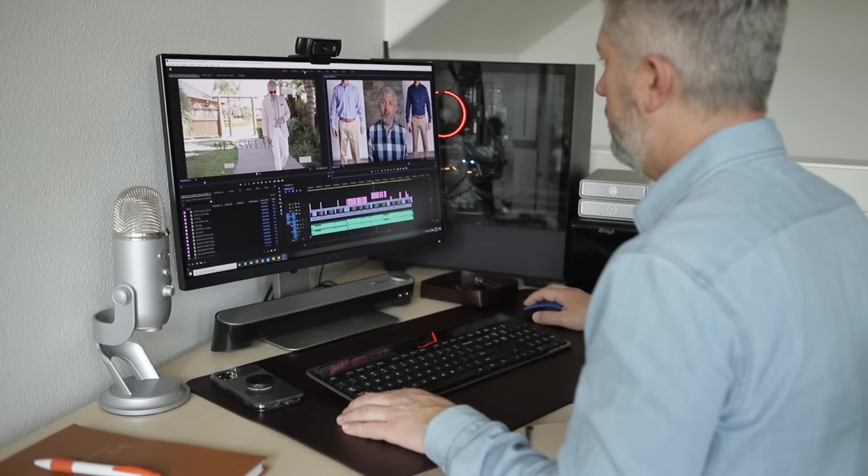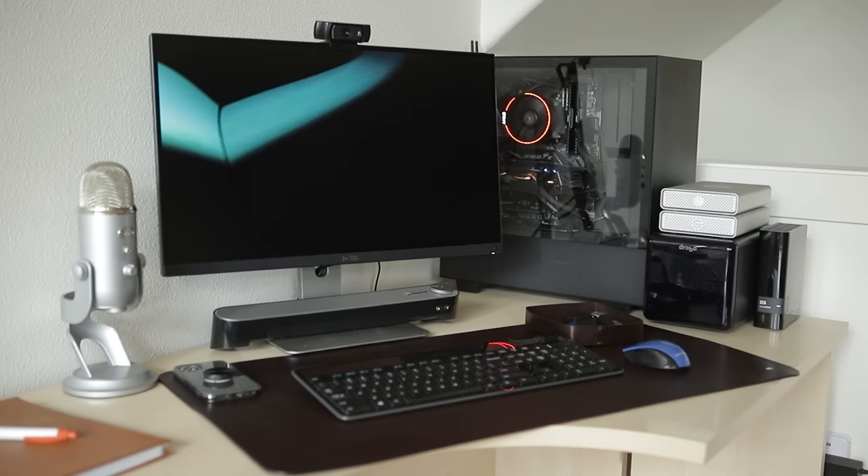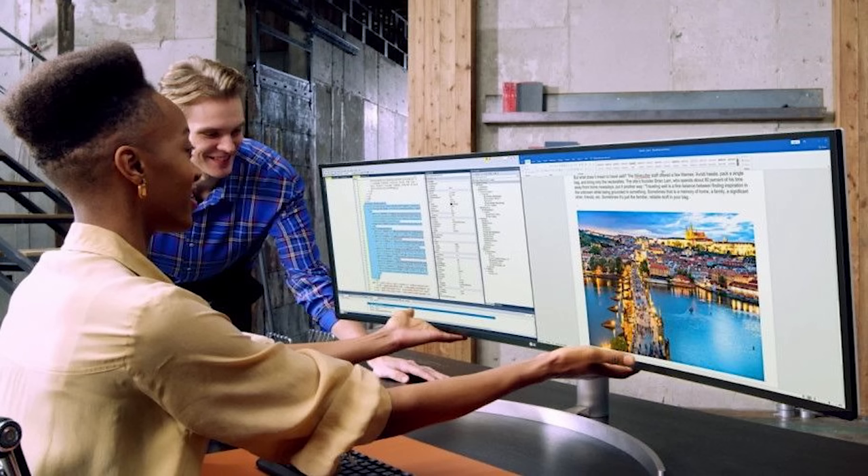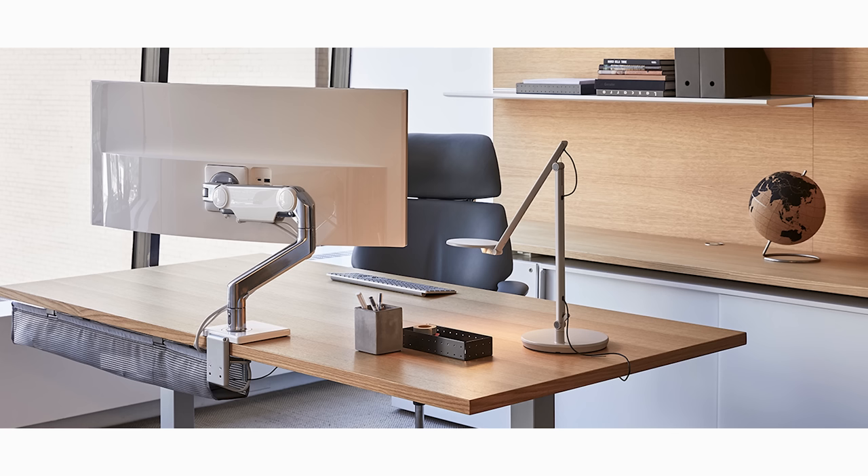The monitor I'm using is a 24-inch Dell UltraSharp that I've had for quite a few years, but I've had my eye on some new 34-inch curved monitors and just can't pull the trigger yet. The 49-inch curved monitors look insane but they also come with a pretty insane price tag. Ideally, once I do get a new monitor I would like to have it mounted on a monitor arm instead of sitting on my desk.